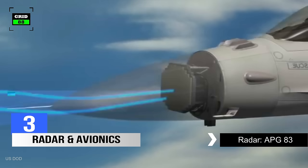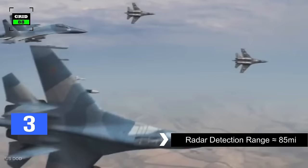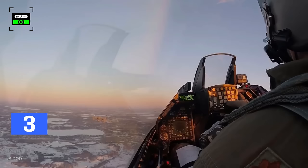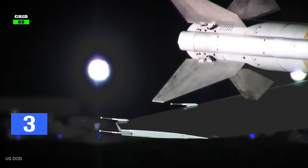The latest variant of the F-16 is equipped with APG-83 radar. This radar can search continuously and track up to 20 targets. The radar can detect enemy fighter jets with RCS of 1 square meter from 85 miles. The latest variant of the F-16 is fitted with a faster computer, multi-function displays, helmet-mounted cueing system, and high-speed data bus.